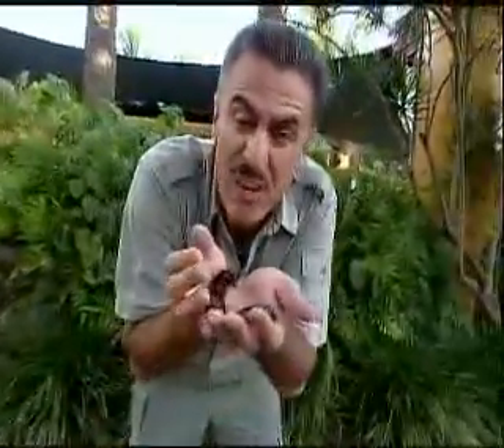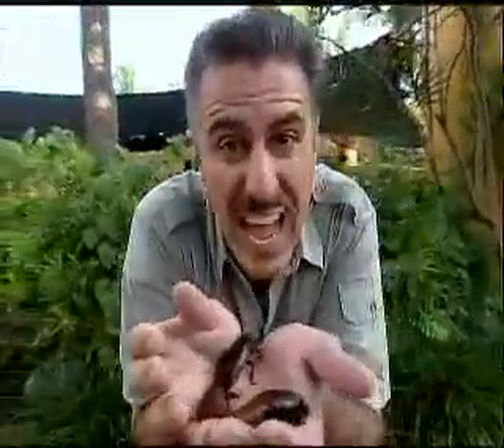Now, you probably first were introduced to these things on the reality shows, you know, where the people are eating them and scaring them. But in reality, they're not that scary. However, in some monster movies, you see them like this.